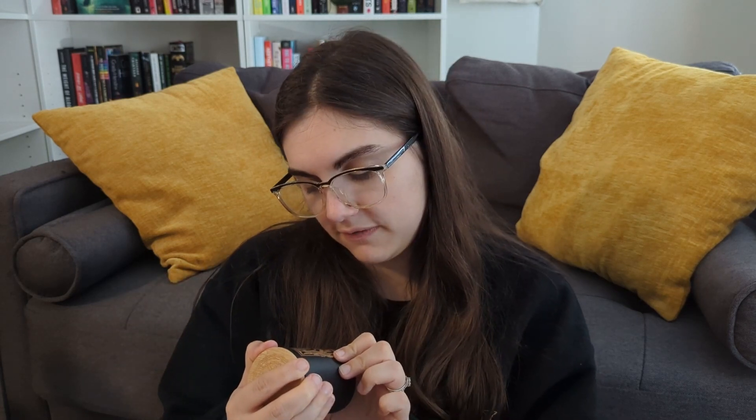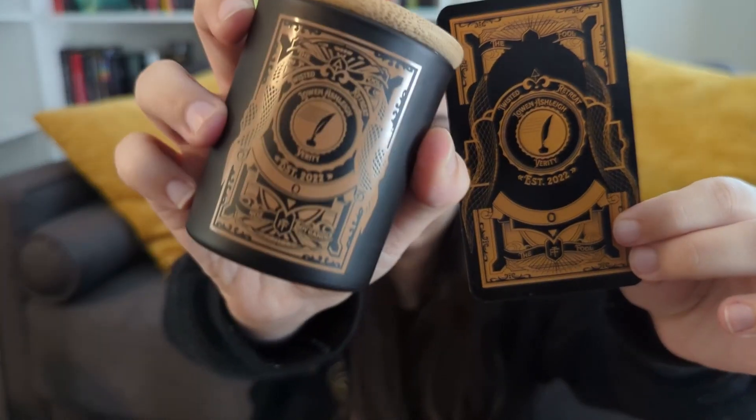I know that they do tarot cards and this is the last one in their set. I don't have any of the other ones, but this goes with the candle. Everything is packaged very well — this is so cute. It is for Verity; I've not read Verity. This is the card and the matching candle. I tried to smell it — I still smell coffee but that's okay. I like it — this is really cute, it will go on my shelves.